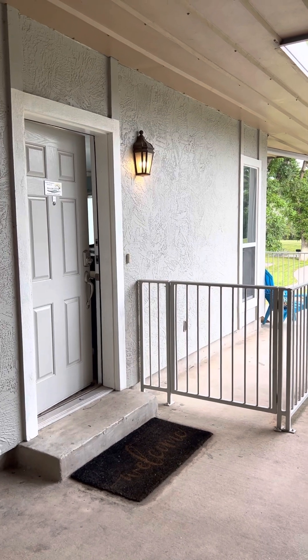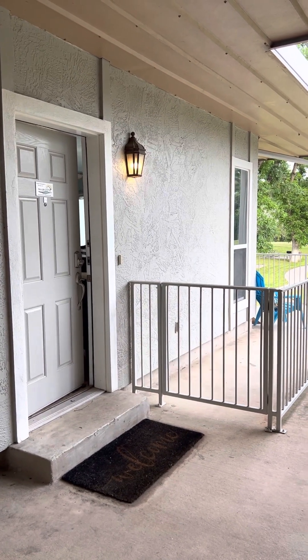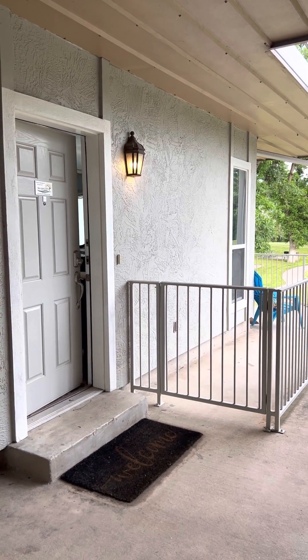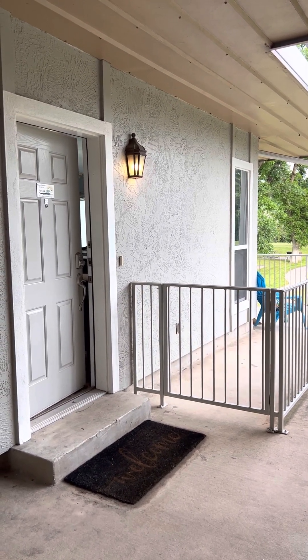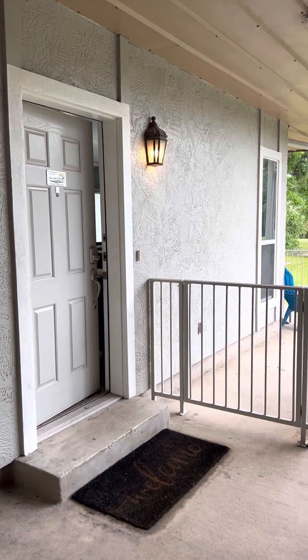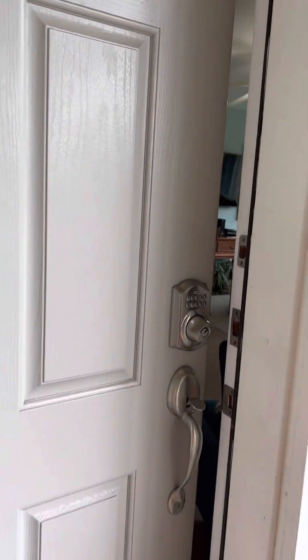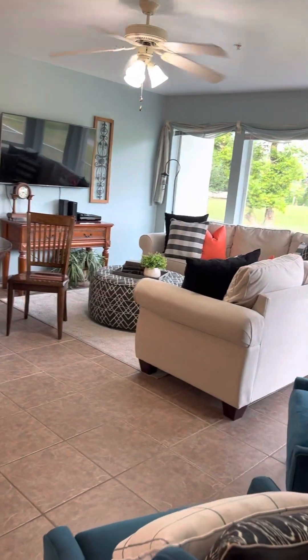Welcome to 730 East Mather Street in New Braunfels, Texas. We are here on the Guadalupe River and we're going to be touring a two-bedroom condo here in Building D, Unit 102. I'll bring you on in and show you what we have here.